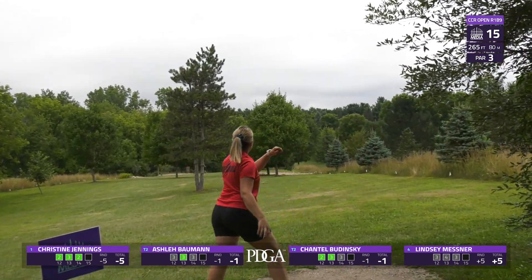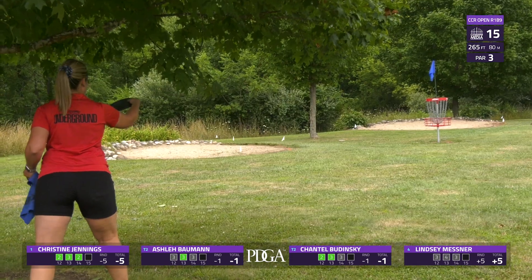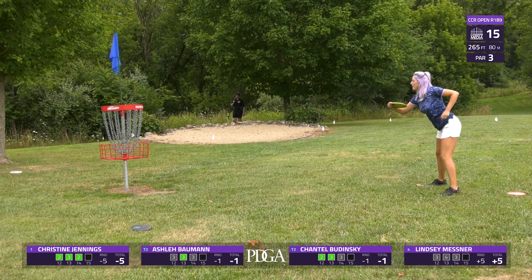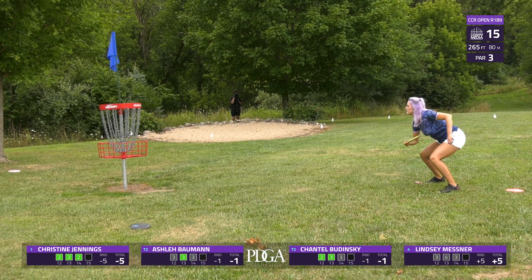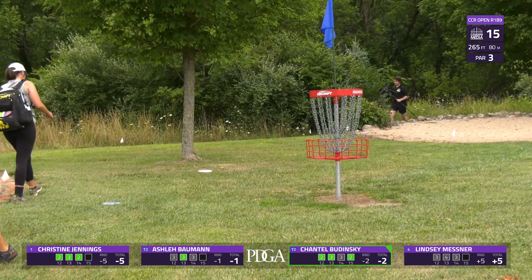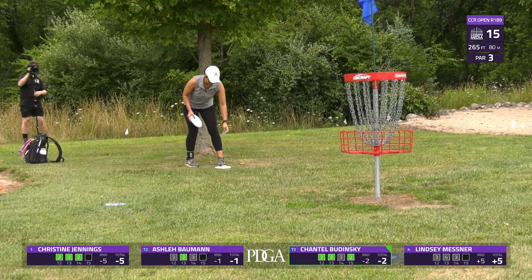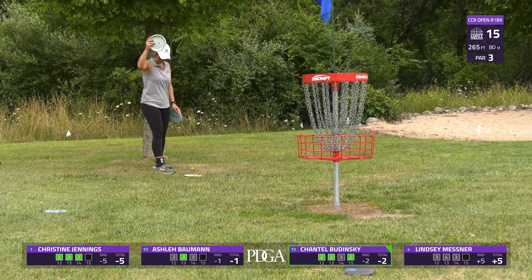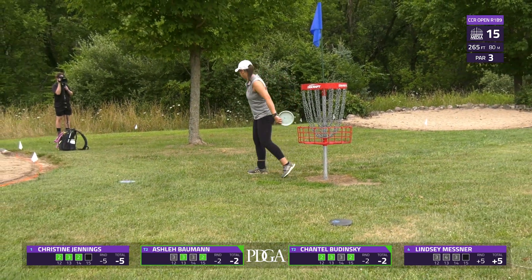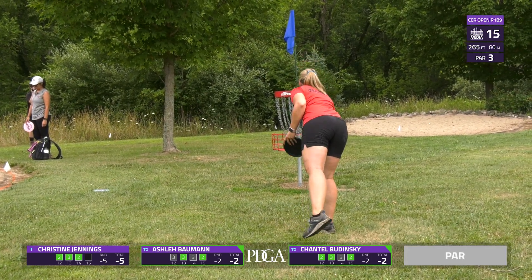Lindsey with another hyzer — got caught up a little short. This one's tough to run when you're this short, as you see that bunker right behind it at about circle's edge OB — and they made it OB deep too. Great birdie cut from Chantel. Yeah, they really riddled this course with OB. Ashley taps in her birdie. Lindsey goes ahead and taps her par in.